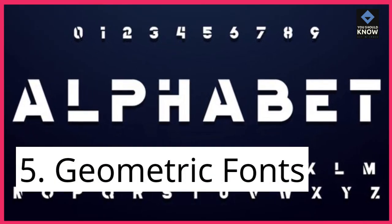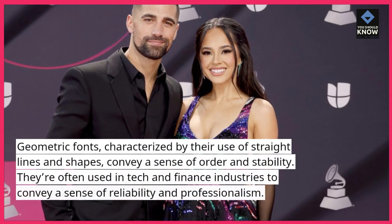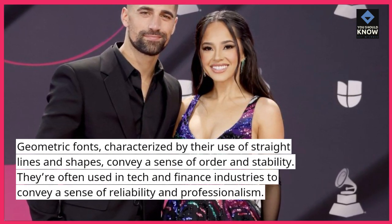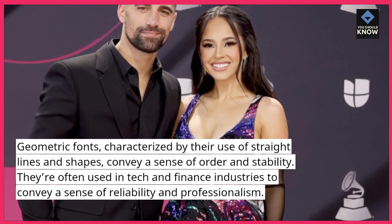5. Geometric Fonts. Geometric fonts, characterized by their use of straight lines and shapes, convey a sense of order and stability. They're often used in tech and finance industries to convey a sense of reliability and professionalism.